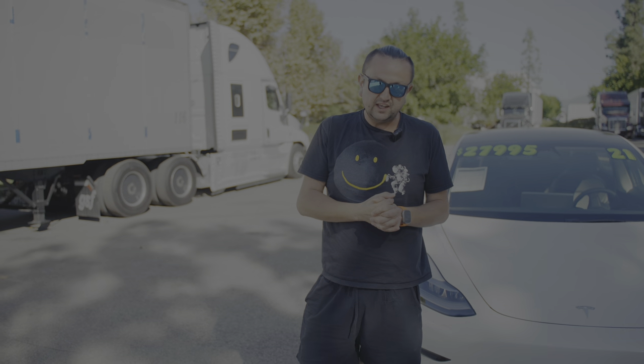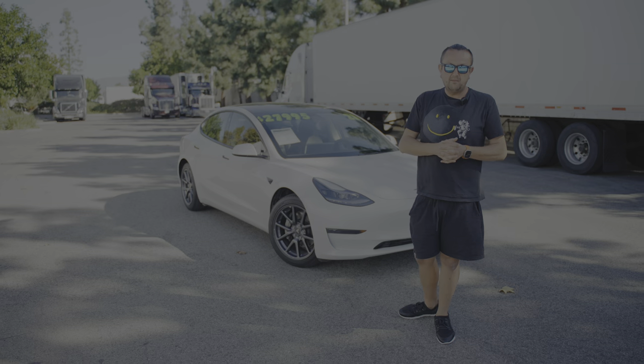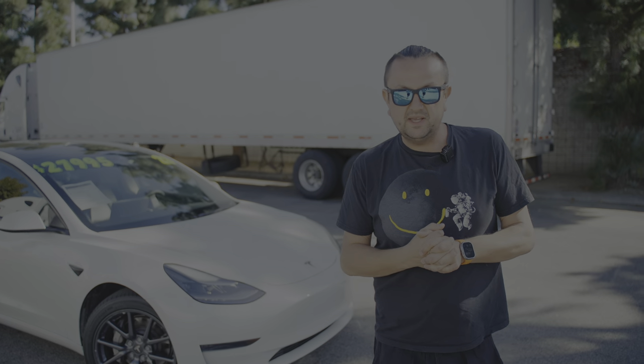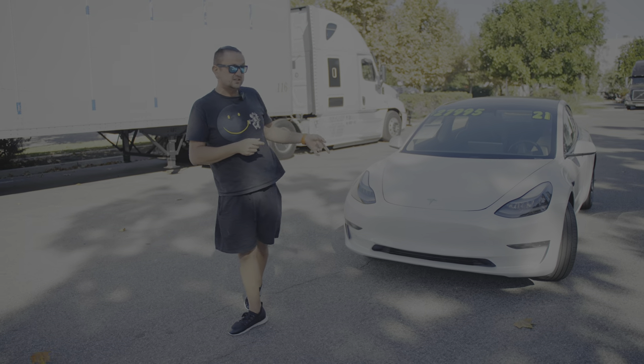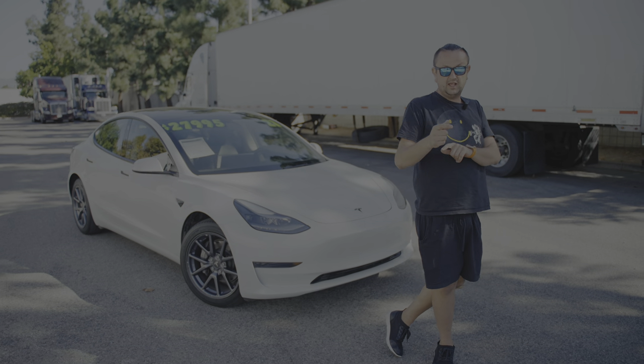Thank you so much for watching. It was a beautiful Tesla 3 today. If you have questions, put them in the comments below — I'll answer. Put a thumbs up and a like if you want to hear more. As for prices: right now this car goes between $23,000 and $27,000. Can you buy a Tesla below $20,000 at auction — a little older, higher mileage? Yes, you can. That's the situation as of October 2023. See you soon.